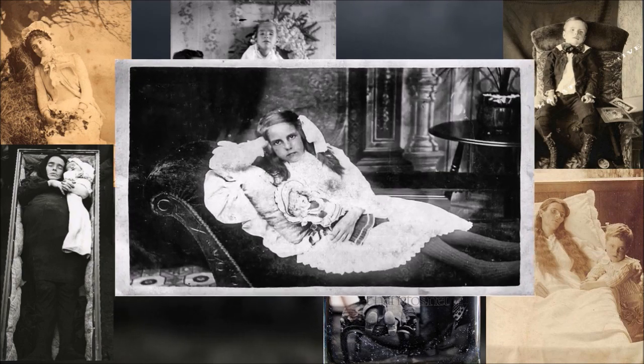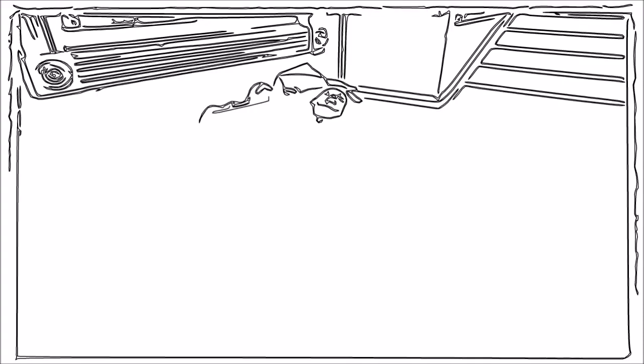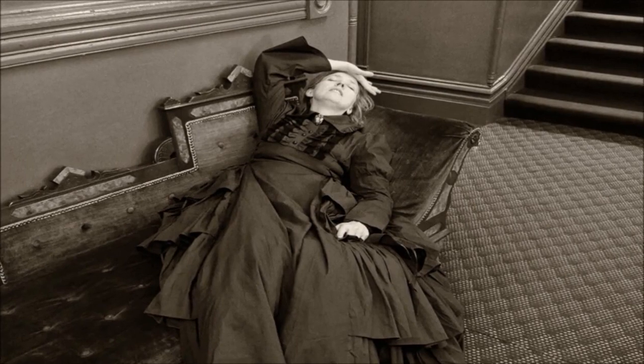There's clearly something compelling about a lurid, not-so-distant culture engaging with death in a way that we don't. In truth, the propped-up people in Victorian post-mortems look alive for a much simpler reason — because they are.